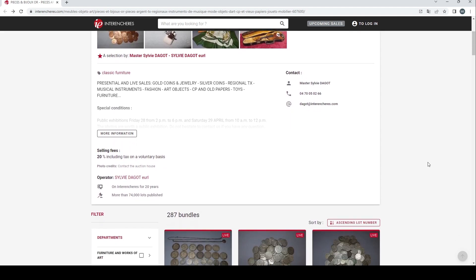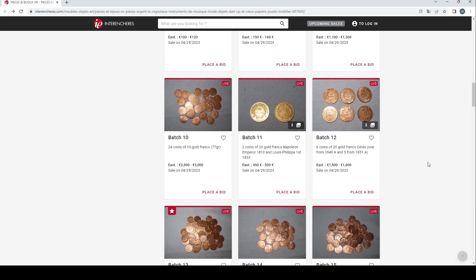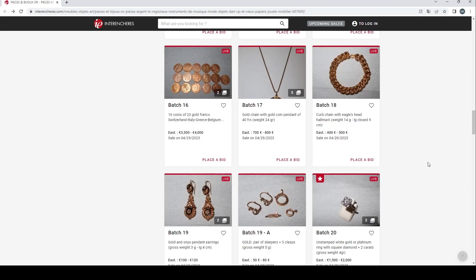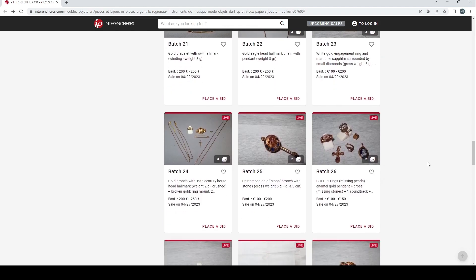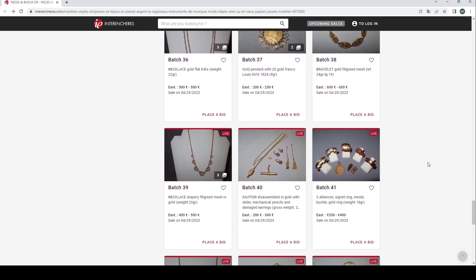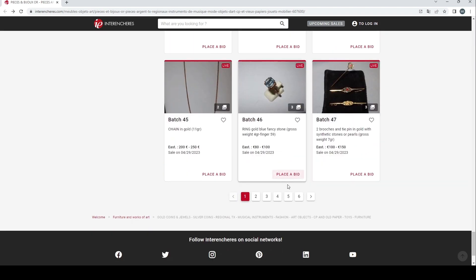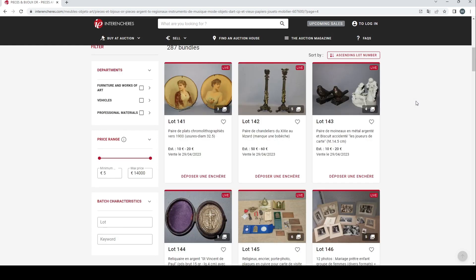Before we get into it, if you enjoy these videos please consider subscribing, liking, or commenting. I realise some of these smaller in-between videos aren't too exciting while we're waiting for the big auction houses, but sometimes you can find interesting things in these auctions, so I think they're worth looking at.